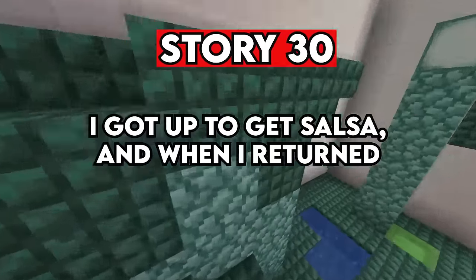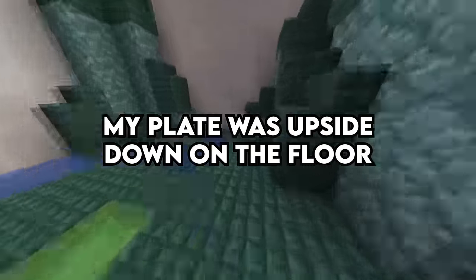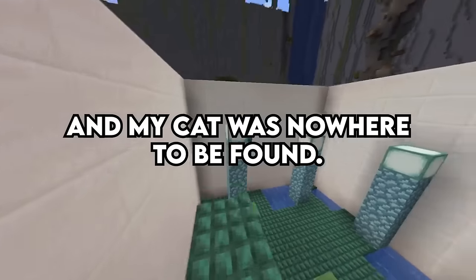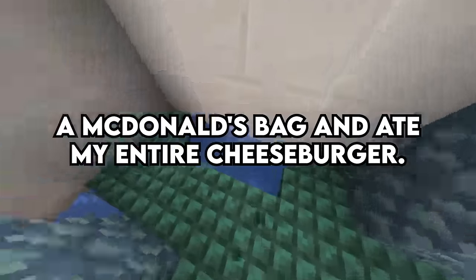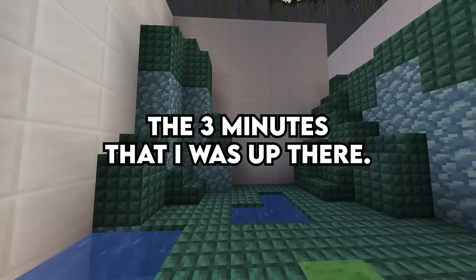Story 30. I got up to get salsa, and when I returned my plate was upside down on the floor and both of my microwave burritos were burning, and my cat was nowhere to be found. I went upstairs to pee, and my cat ripped through a McDonald's bag and ate my entire cheeseburger in the three minutes that I was up there.